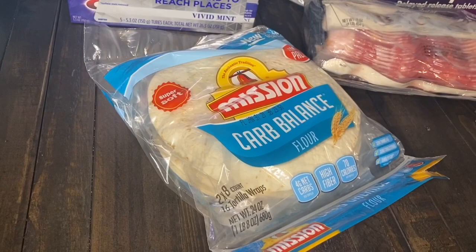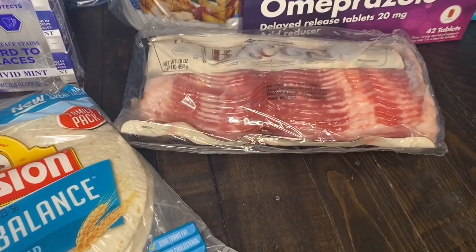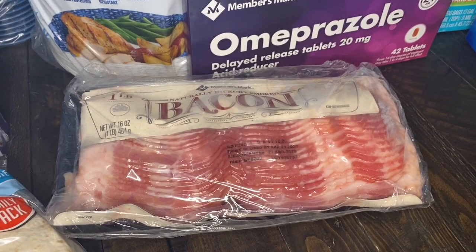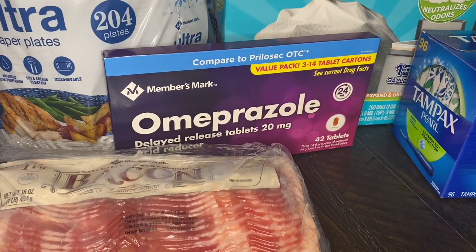I found my favorite tortillas at Sam's. This pack comes with 16 in all, and I want to say these were around $8, which is a really good price because I usually pay $5 for a small pack. And of course, I got some bacon — three one-pound packs. This was around $10 as well, which is a super good deal. If you eat a lot of bacon, I definitely recommend the Members Mark one — it's really good, high-quality thick bacon, and a great price when you buy in bulk.